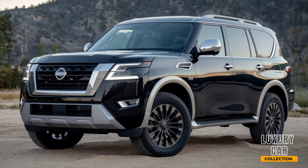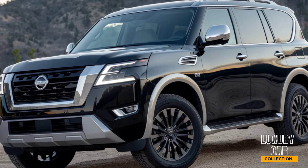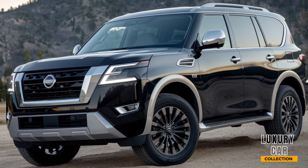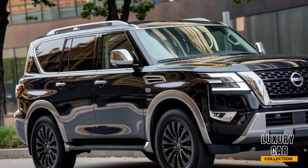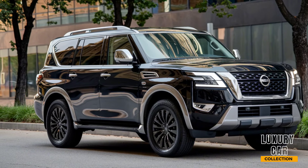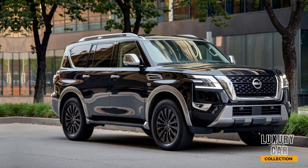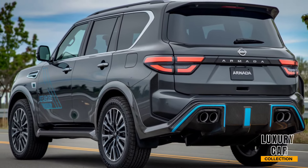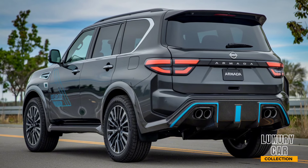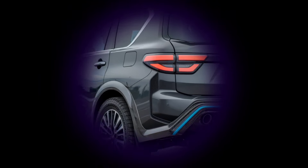So, what makes the 2025 Nissan Armada stand out? It's a perfect blend of power, luxury, and practicality. Whether you're looking for a family hauler or an adventure-ready SUV, the Armada has you covered. With its powerful V8 engine, high-tech features, and spacious, comfortable interior, it's a great choice for those who need both capability and comfort. If you're in the market for a full-size SUV that does it all, the 2025 Nissan Armada deserves your attention. What do you think of this powerhouse? Let us know in the comments below.